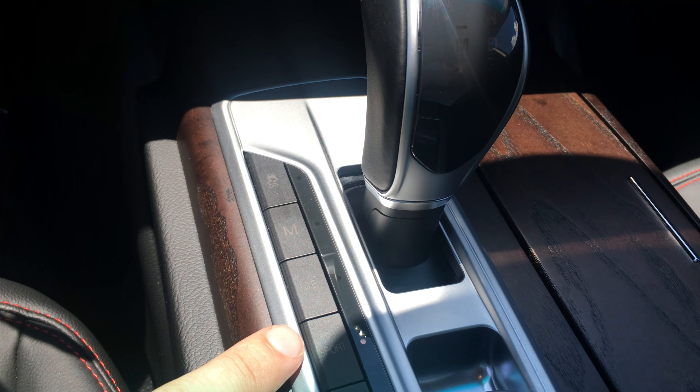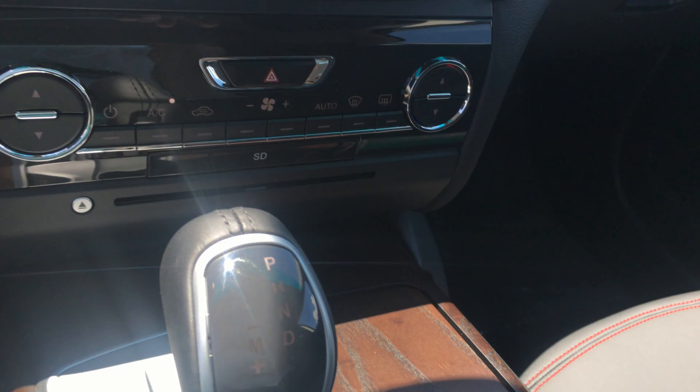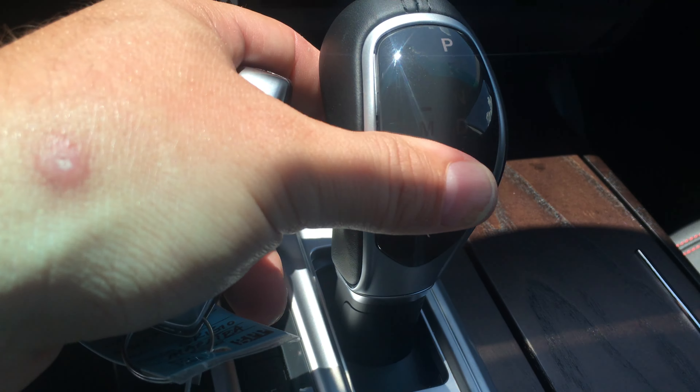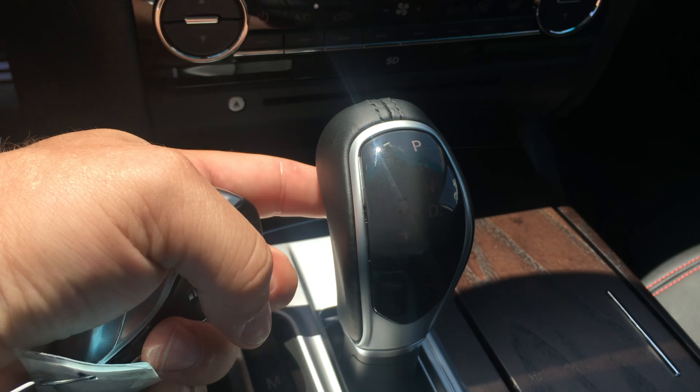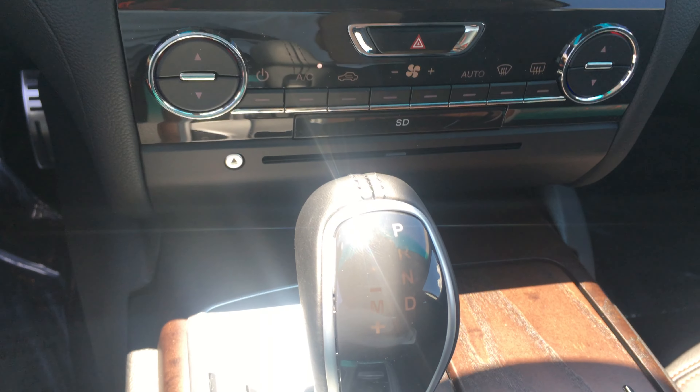Down here you have sport mode, which changes the pitch of the exhaust. You have manual mode. To shift the car, there's a little button in the front — pull back for reverse. There's your reverse camera with the lines for parking guidance. Push it forward and you're in park.